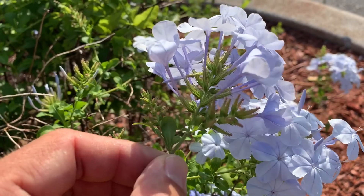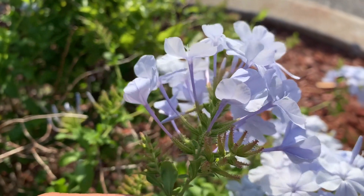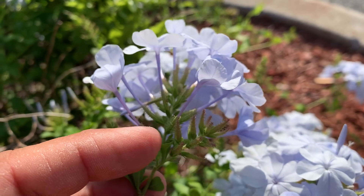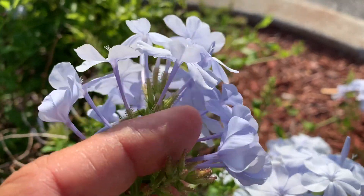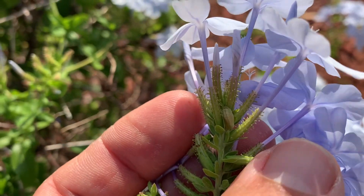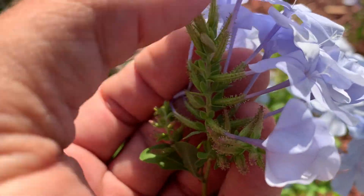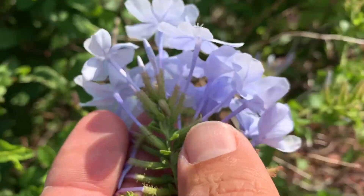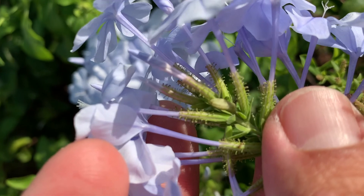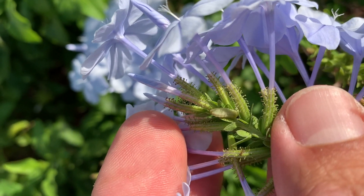A lot of times you can see the frass of the caterpillar and that can give it away. I don't see any here — wait a minute. No frass, but look what I found: another caterpillar right there. We have another caterpillar. This is a Cassius blue caterpillar, and they sit super camouflaged right in the middle of this flower cluster.